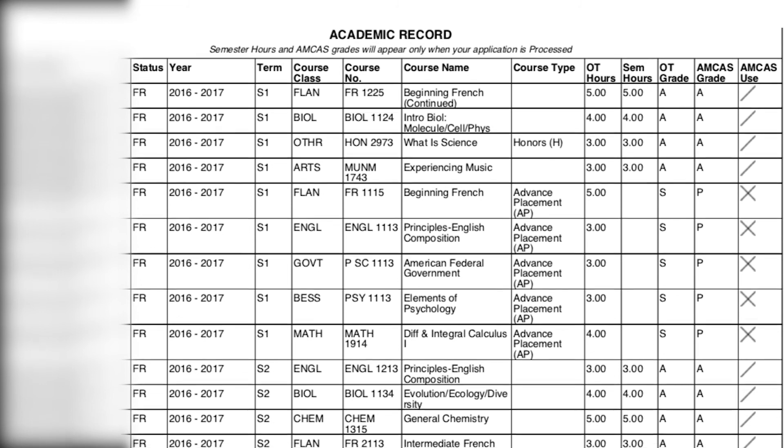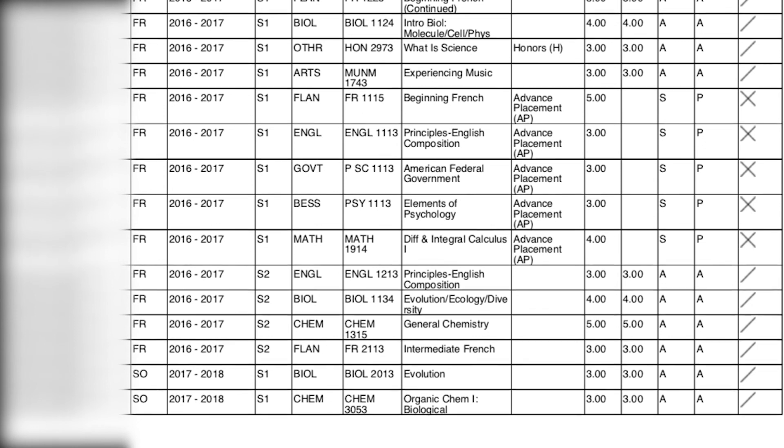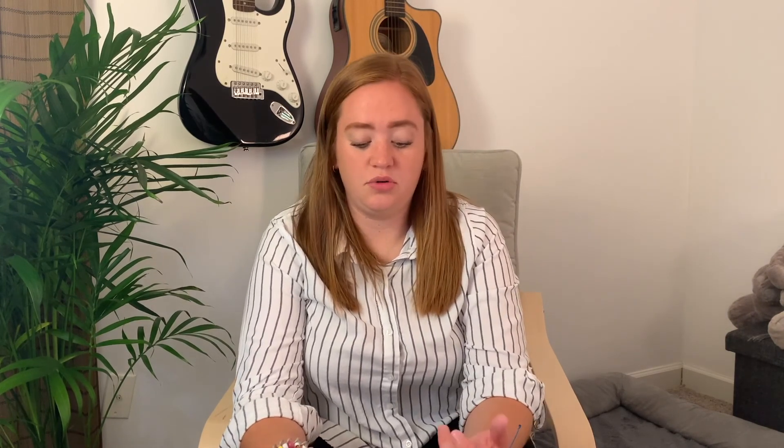Then it starts your academic record. I took a few classes in high school for college credit, most of my credits were from one university, and I did take one class at a community college. One big piece of advice for this part of the application is to organize it all early, because you have to manually enter every class you've taken, how many hours it was, and the grade you received, so that it can calculate the AMCAS version of your GPA.